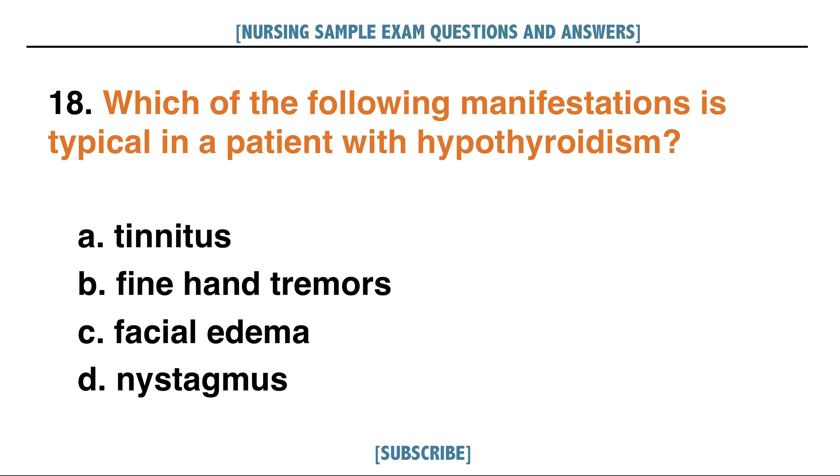Which of the following manifestations is typical in a patient with hypothyroidism? A. Tinnitus, B. Fine hand tremors, C. Facial edema, D. Nystagmus. Answer: C. Facial edema.